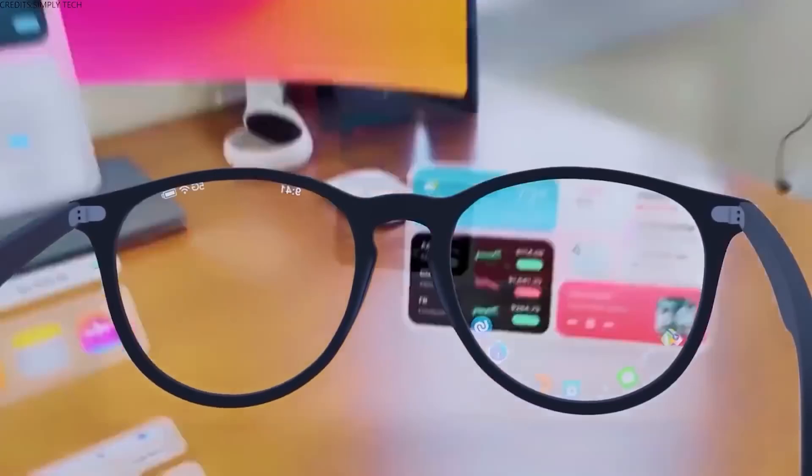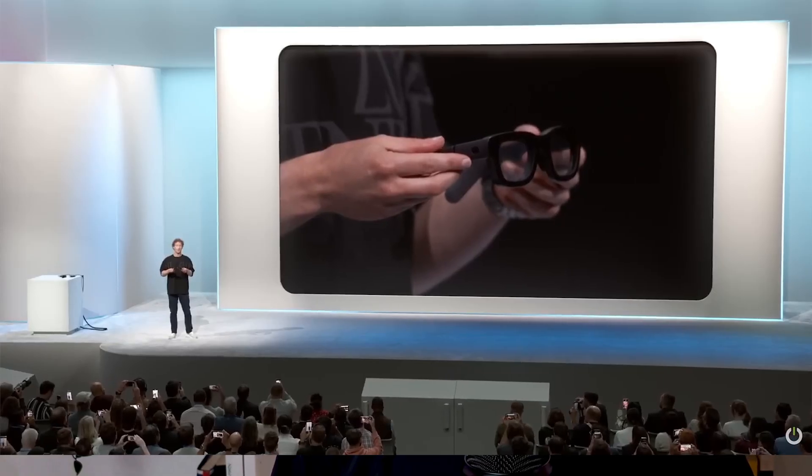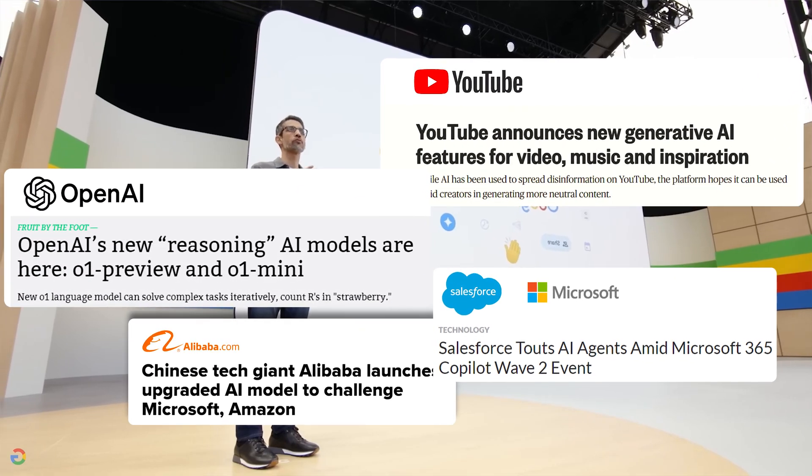Tech evolves fast, and it's hard to keep up, especially if you're a developer, engineer, or product manager. But don't worry, I've got you covered with the top stories this week that matter to anyone who's serious about staying ahead in the game.